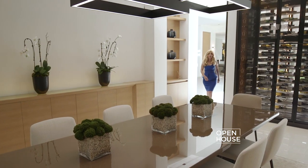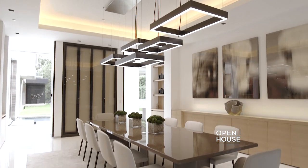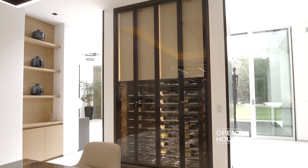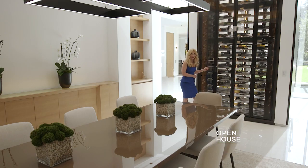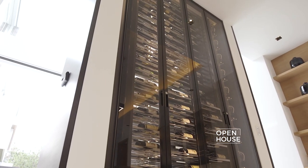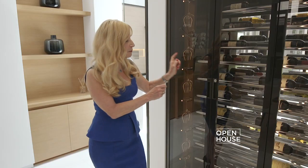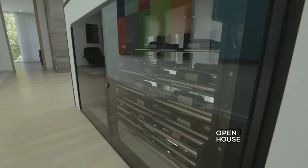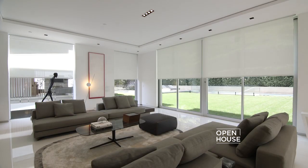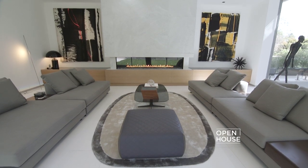To my right is the formal dining room, where you can host the most fabulous dinner parties. And if you are a wine aficionado, you are absolutely going to love this — you have a 21-foot revolving wine rack where you can pick up your wine either in the dining room or up in your master bedroom.